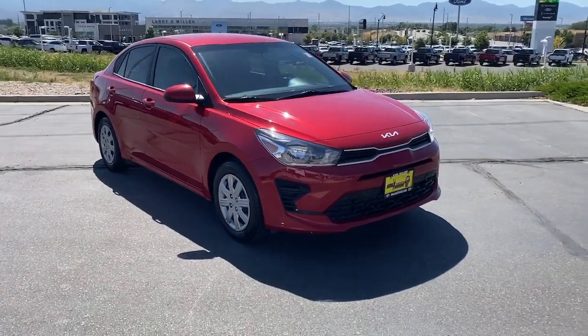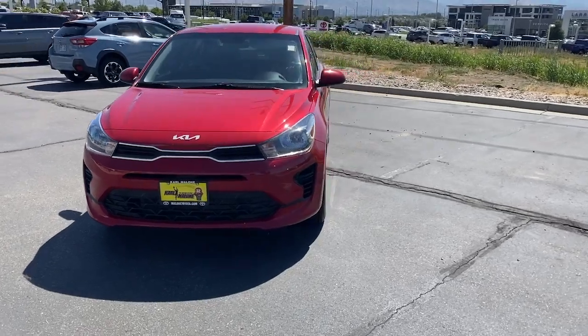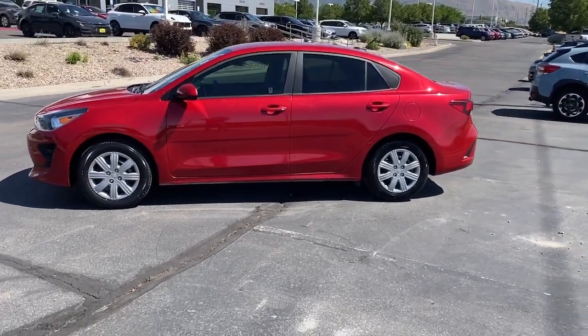You will love the features of this 2023 Kia Rio. This vehicle is an outstanding buy with fewer than 90,000 miles on the odometer. The future is comfortable and affordable in this spirited Rio.